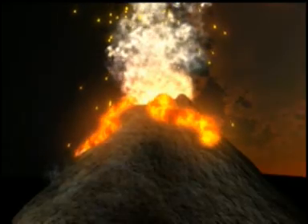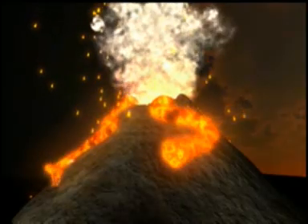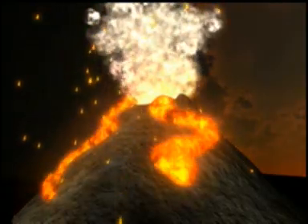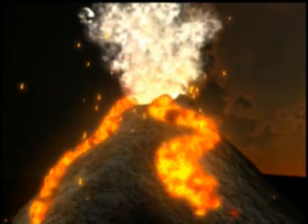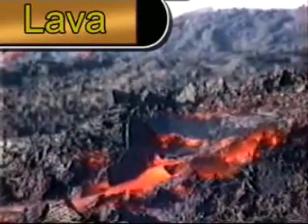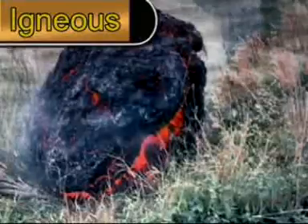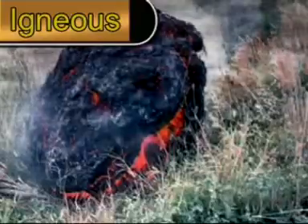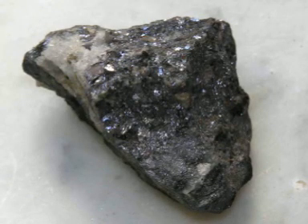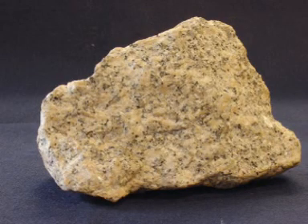It is the formation of this extrusive igneous rock that is the most spectacular because it involves volcanoes. Magma erupts out of the volcano and is renamed lava. This lava flows down the side of the volcano and is cooled when it comes into contact with the air, which makes it begin to solidify. Different parts of it cool at different speeds and that's what causes crystals to form. The slower it cools the bigger the crystals — a good example of this is basalt. Yet even bigger crystals are formed by intrusive igneous rocks like granite, and these form underground.